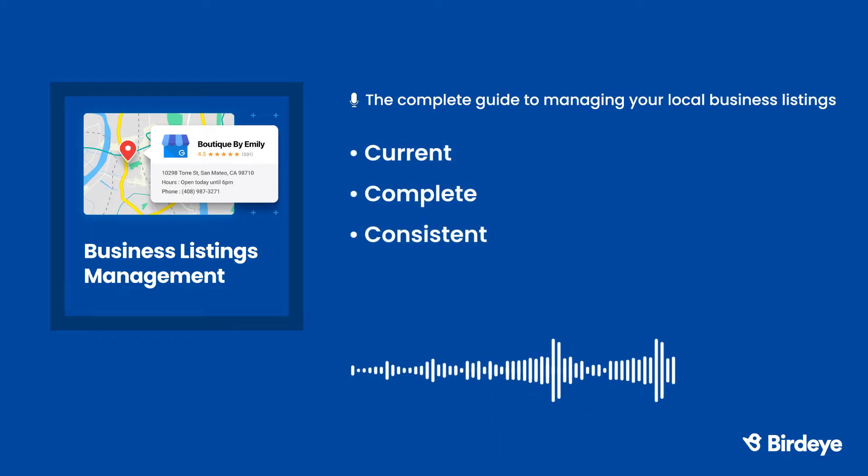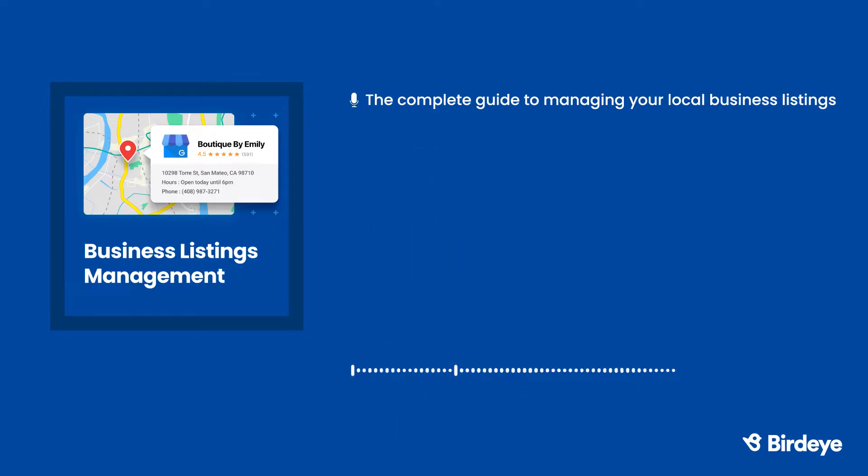It's crucial that your NAP data be current, complete, and consistent. If there's inaccurate information about your business online, data aggregators can spread it like a virus. Incorrect, inconsistent, or outdated listings can lead to missed opportunities. And when there's conflicting data about your NAP, Google has no way of knowing which data is correct. Your NAP has to be consistent across all of your business listings so Google knows which information to promote.